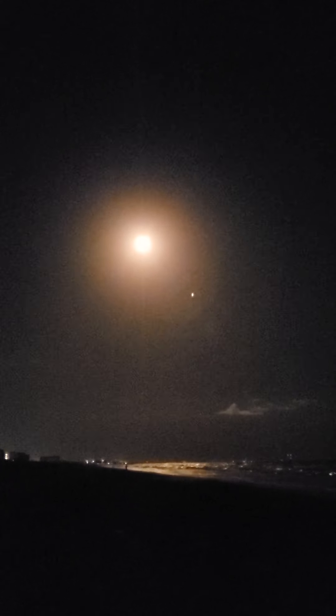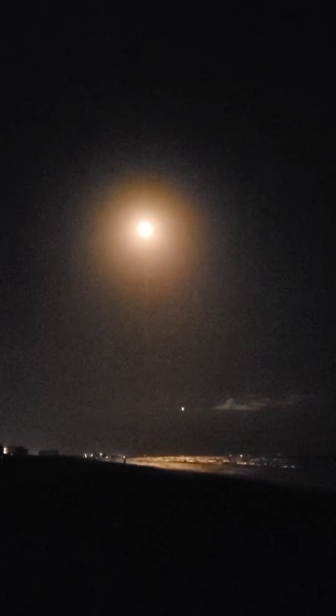Falcon 9 has successfully lifted off from Cape Canaveral Space Force Station, carrying a stack of Starlink satellites to orbit. We're now throttling down our engines in preparation for max Q, which is maximum aerodynamic pressure. You can totally see the ocean right now because it's so bright.